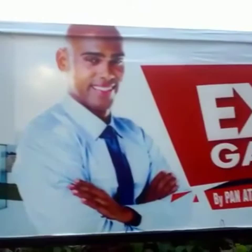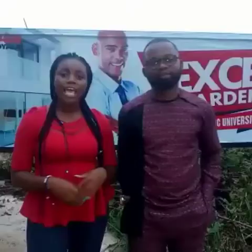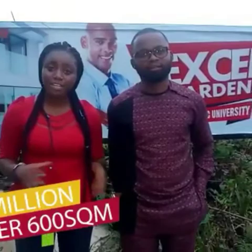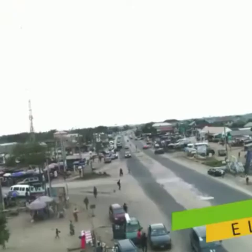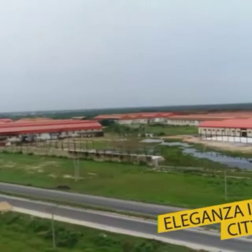So right here we are in Excel Gardens Phase 3, located behind the Pan-Atlantic University. Excel Gardens Phase 3 is going for 1.5 million naira for only 600 square meters. This wonderful estate is strategically located, just 5 minutes drive from Elekot Junction. And opposite the estate entrance is our Eleganza — that's the popular Eleganza.